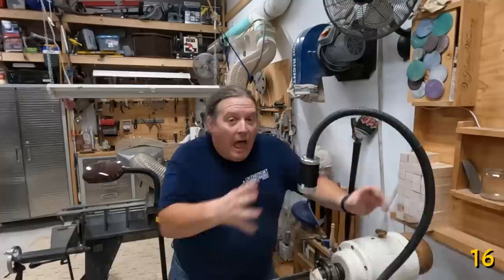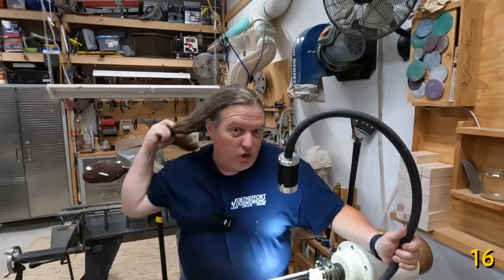Having a portable spotlight at the lathe is just a must, especially for those finishing cuts. Plus, you can pretend it's a microphone.